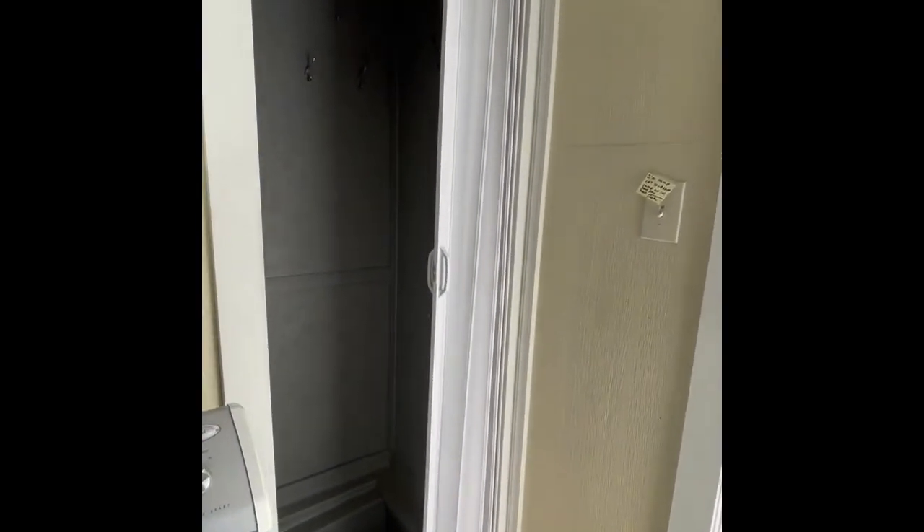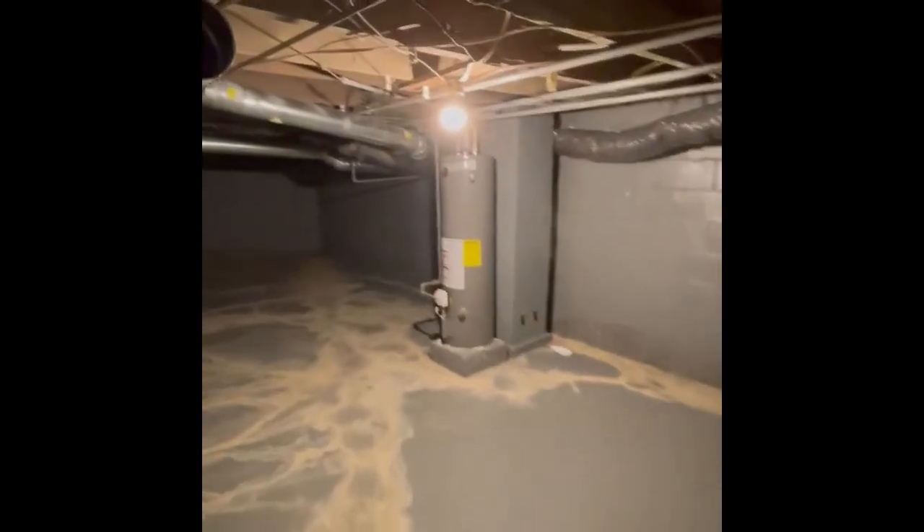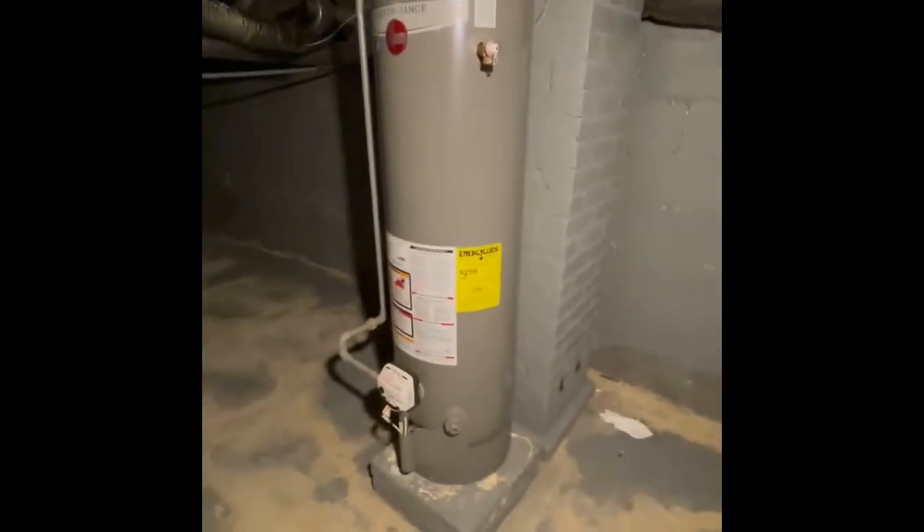Small half basement that does have what I would call steep stairs. Newer updated gas water heater.